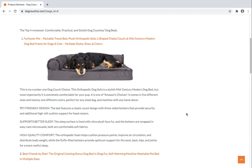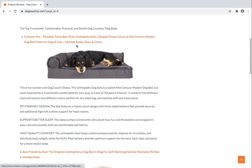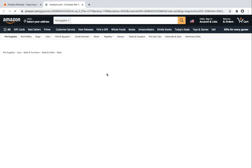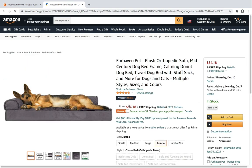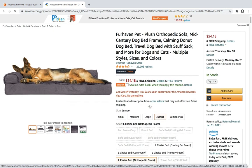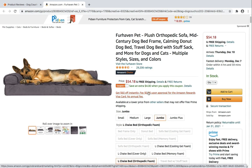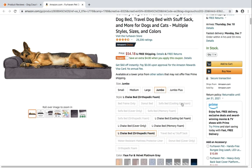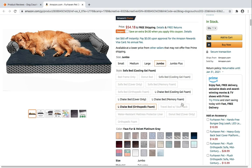At number one we have the FurHaven Pet Packable Travel Bed. This dog couch is an orthopedic dog sofa with a stylish mid-century modern design, but most importantly it's extremely comfortable for your pup. It's considered one of Amazon's choices and comes in five different sizes and 21 different colors, all of which can match with any home decor.